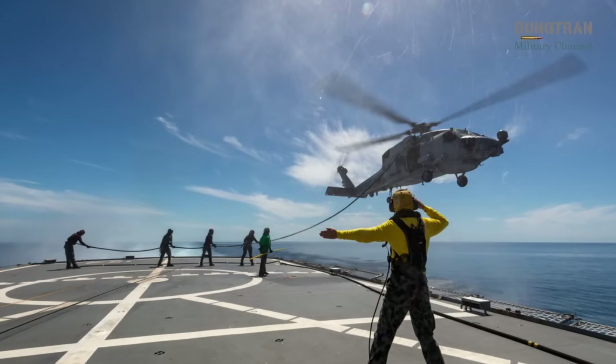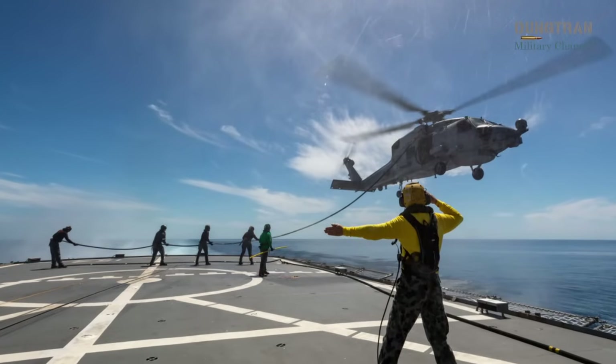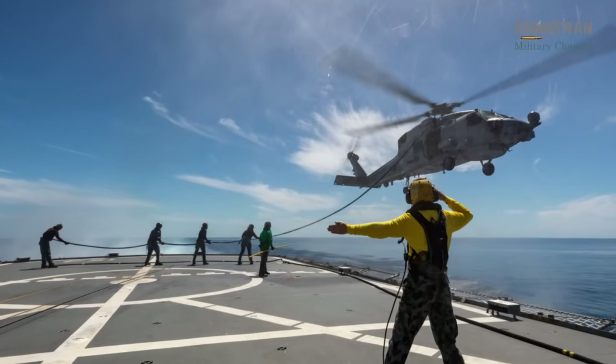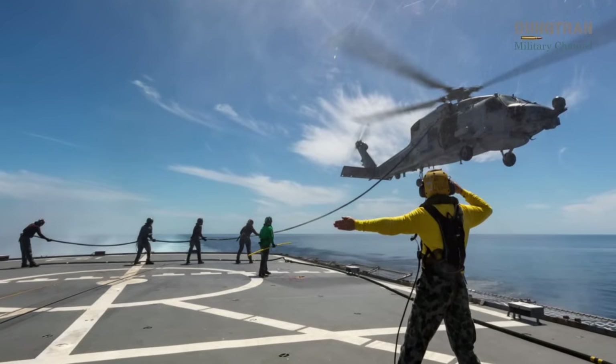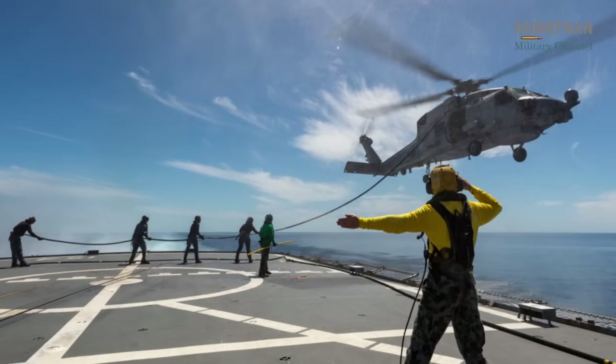With a planned expansion from 23 to 36 helicopters, bolstered by advanced sustainment contracts and cutting-edge technological enhancements, the MH-60R's weapons inventory has been refined to meet evolving threats.